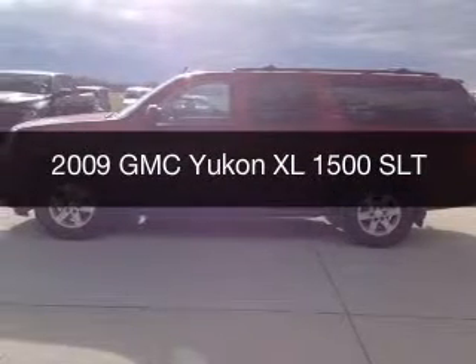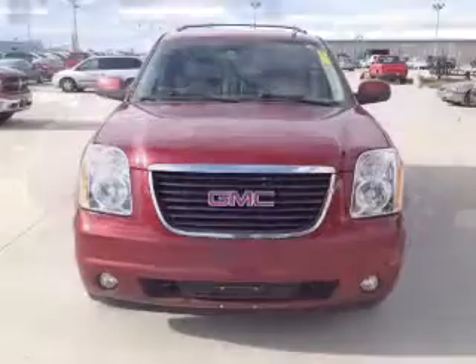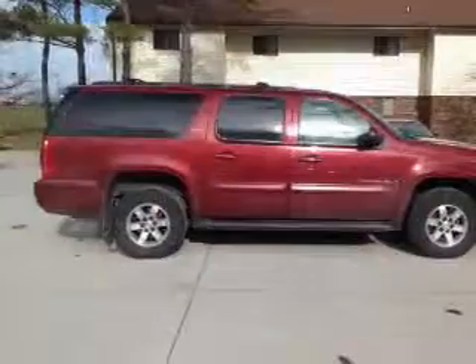This is a used 2009 GMC Yukon XL. It's powered by four-wheel drive, a 5.3-liter, eight-cylinder engine, and a six-speed automatic transmission.